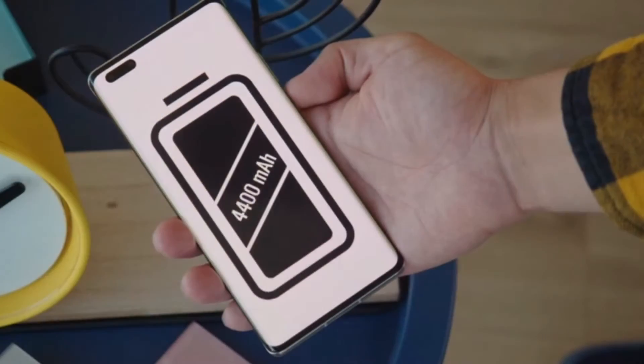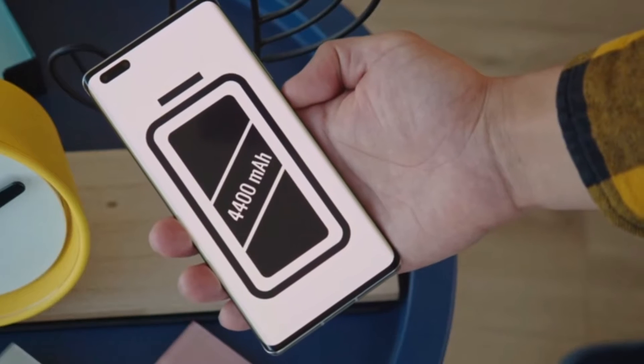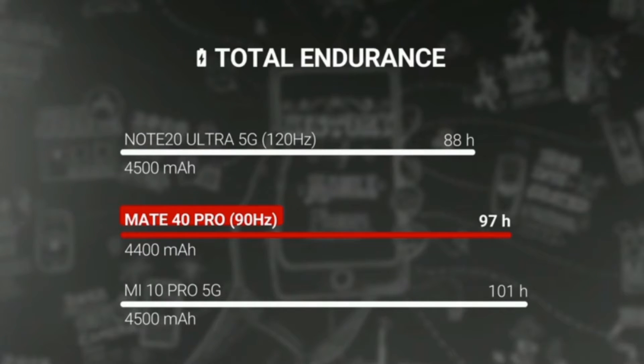To make you enjoy your device even more and for longer, the Mate 40 Pro comes with a 4,400 mAh battery with 66 watts wired supercharge to charge your phone up to 85% in just 30 minutes.